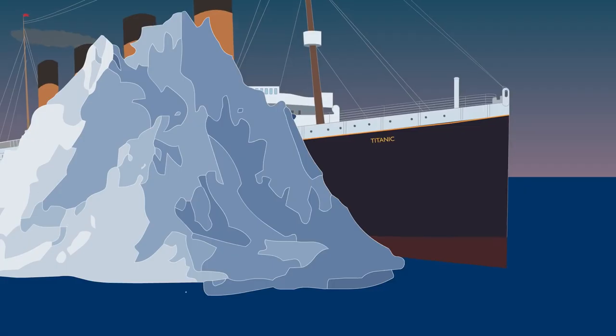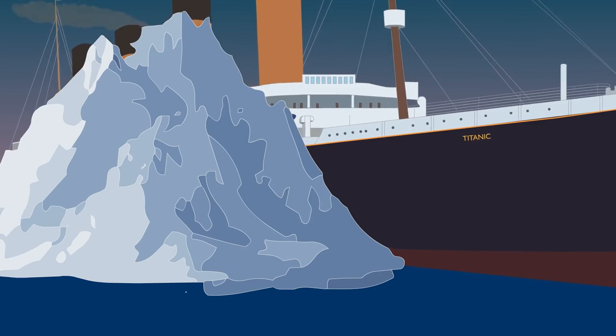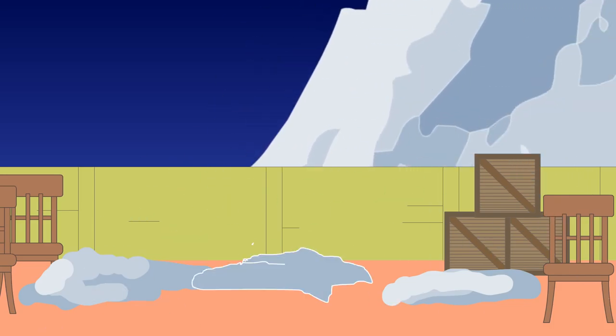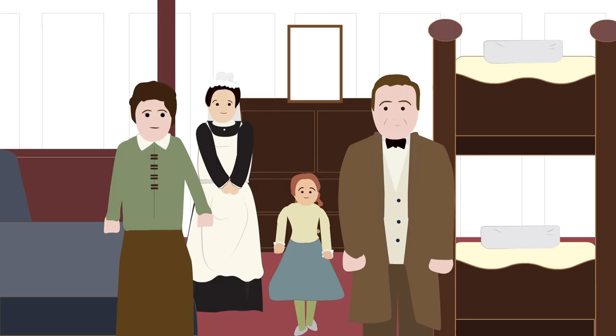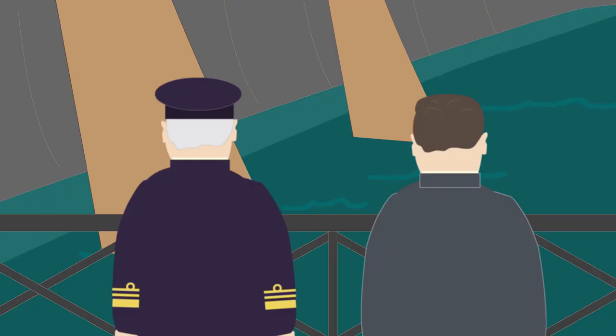The officers on the bridge quickly turned the ship away from the iceberg, but it was too late. The Titanic grazed the iceberg along its side, ripping several holes in its hull below the waterline, with fragments of ice hitting the deck. At first, everyone felt relief — the lookouts and the passengers didn't even feel the collision. At 11:50pm, Captain Smith and the ship architect, Thomas Andrews, went to inspect the damage. They knew the ship would start sinking, and by this time six of the watertight compartments at the front of the ship's hull were already breached and began flooding.